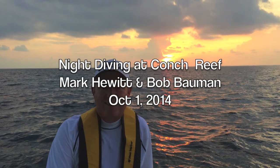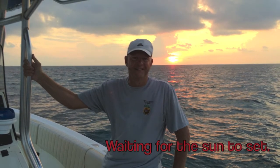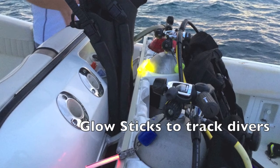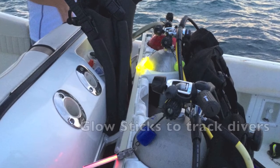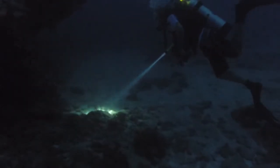Please join Bob and me for a night dive at Conch Reef. The sun sets on the horizon as we set off down the side of the reef. The darkness begins to envelop us quickly.